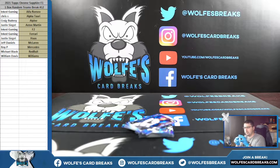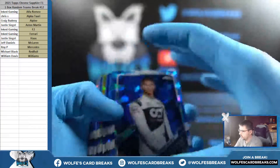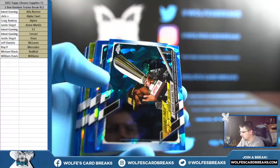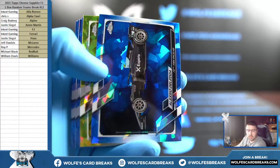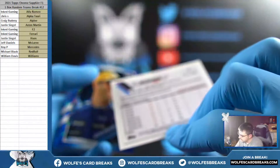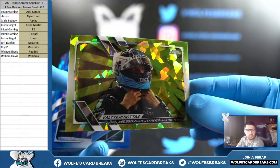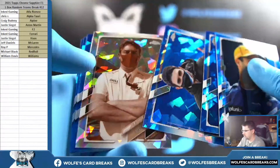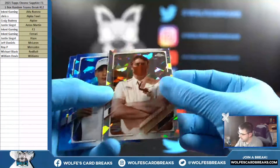Yeah, these top loaders are honestly so much better. Max. Hamilton. Yellow Sapphire. Mercedes, one twenty-seven out of one ninety-nine. Yellow Sapphire. We got McLaren, eighty-two out of one hundred.